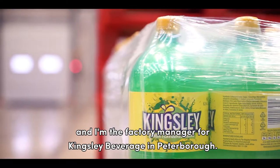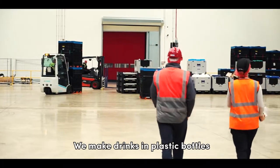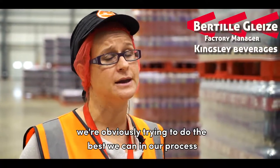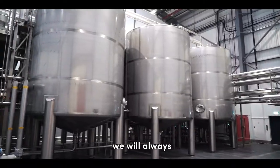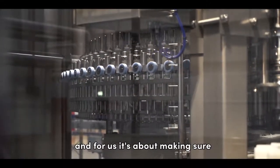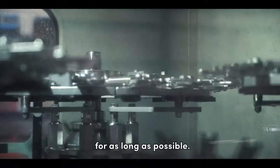My name is Beatty Glez and I'm the factory manager for Kingsley Beverage in Peterborough. We make drinks in plastic bottles. We're obviously trying to do the best we can in our process to reduce the amount we use. However, we have to be realistic. We will always end up with some plastic waste, and for us it's about making sure these remain in the value chain for as long as possible.